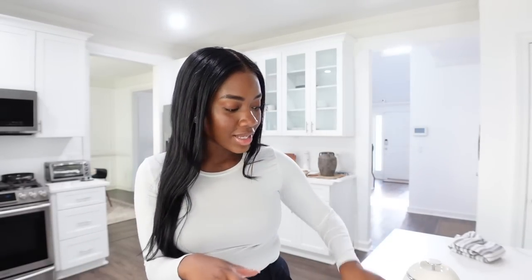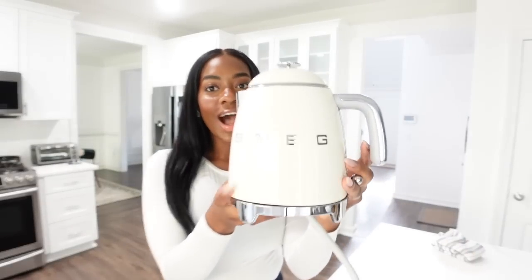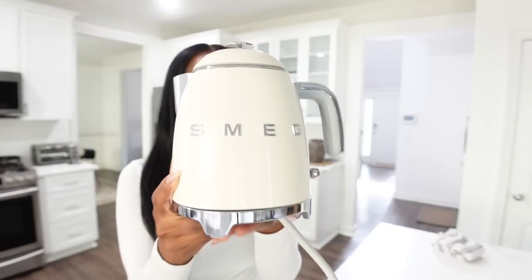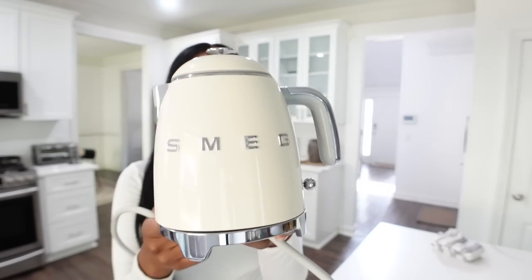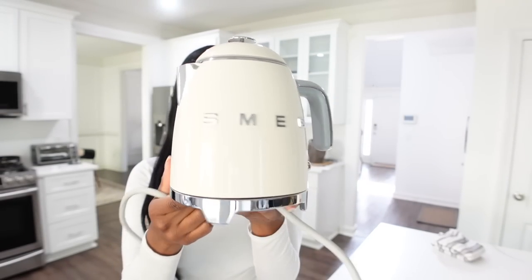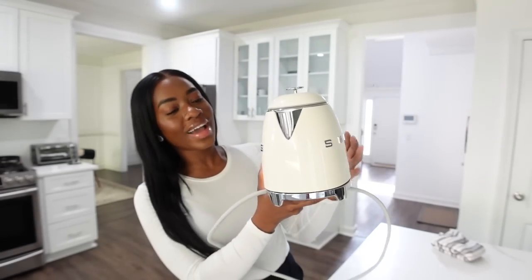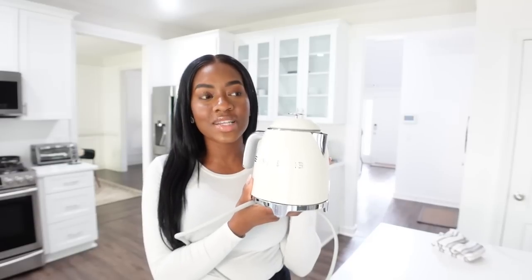I'm so excited for the backsplash to be installed. I want to share some appliances and kitchen gadgets I recently picked out — everything's starting to roll slowly but surely. The first thing I got was a SMEG kettle. If you guys know me, you know SMEG is my dream kitchen appliance brand. If I could get everything from SMEG I would, but I only need a kettle, and isn't it so adorable?